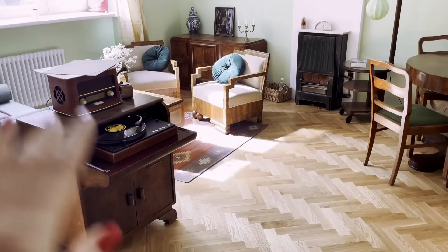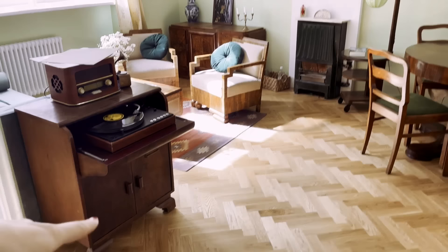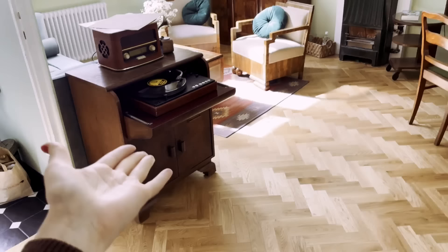I think I cracked the gramophone situation. Hear me out — it was never supposed to be in the yellow room. There is enough space in the green room for the gramophone to fit there, and I'm gonna show you what I did. I'm so proud of myself. It's not in the way and stylistically it even fits better. I'm probably going to have to get rid of this radio because it's too tall, but this whole thing works.